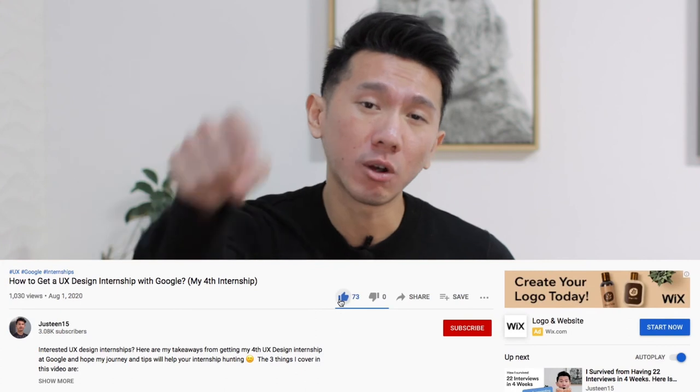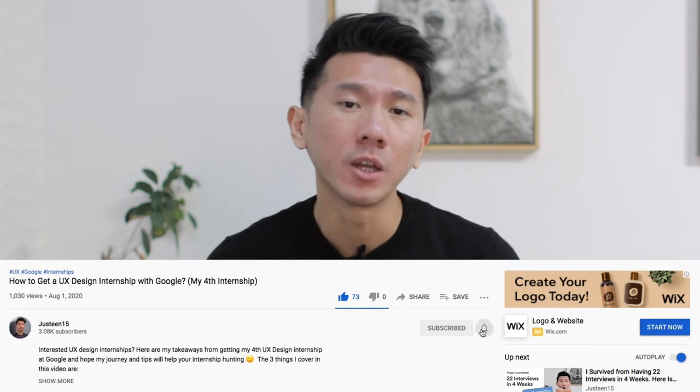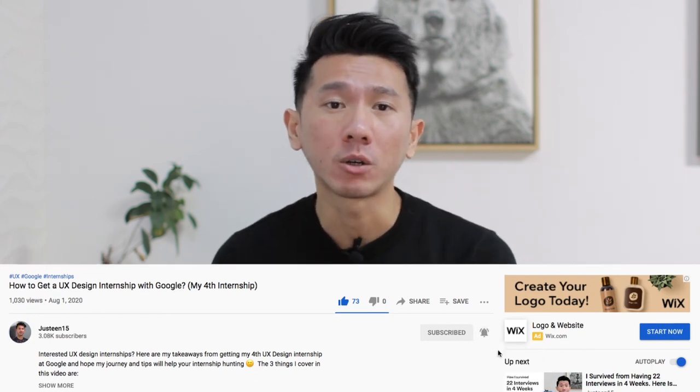With that said, thank you guys for watching. If you find this video useful, please destroy the like button. If you want to see more videos like this, also consider smashing that subscribe button as well — doing so will tremendously help the channel and motivate me to produce more high quality content. Have fun following your passion, and keep designing a better future. See you on the next video. Tschüss!